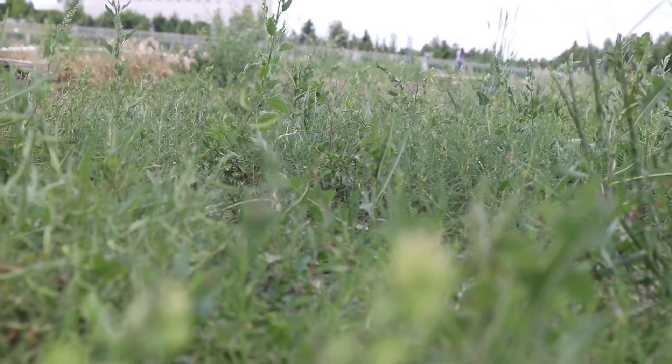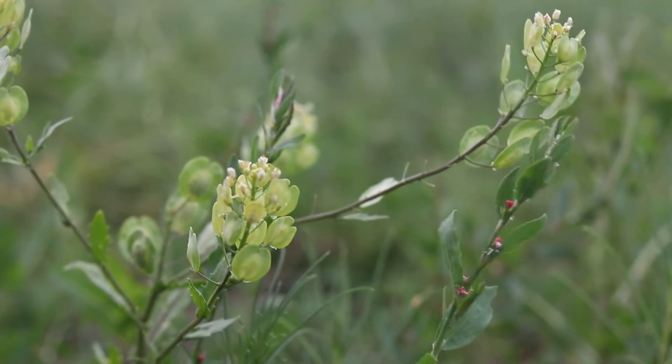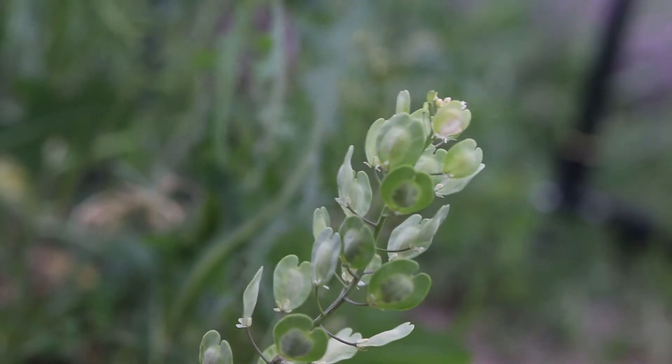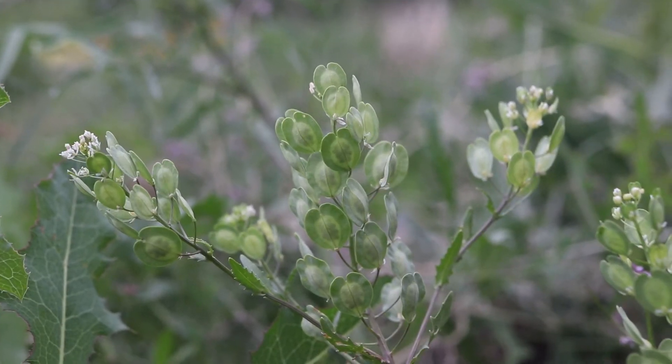Field pennycress likes full sun and moist soils, and is common in waste areas, cultivated crop fields, gardens, roadsides, and pastures. It struggles to succeed in natural areas but is very common in disturbed soils. It can be an aggressive weed in grain fields.